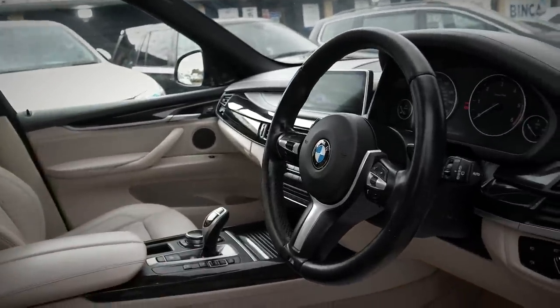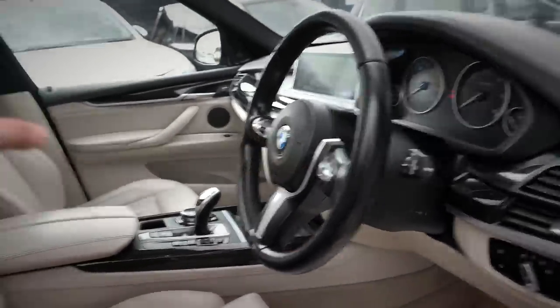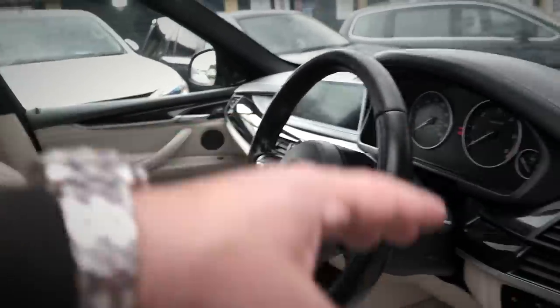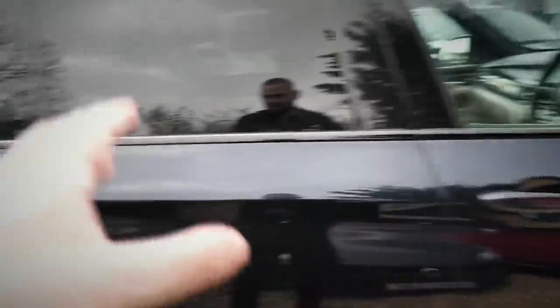One thing I want to point out about cleaning cars: I like them hygienically clean, not necessarily sparkling clean. That's the difference between a valet and a detailer. A valet will just get your car clean. A detailer will do all the polishing and get the bodywork nice. I just like things to be nice and clean — hygienic, that's the key.